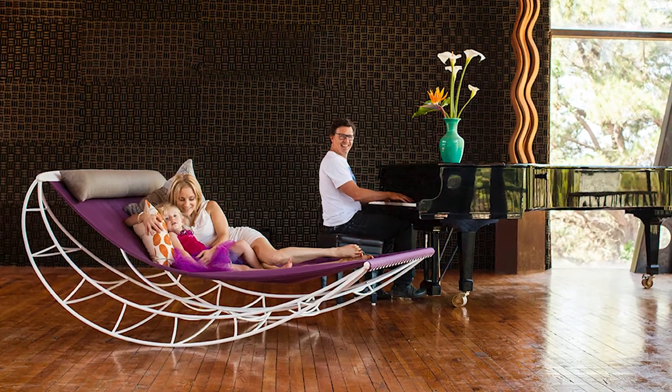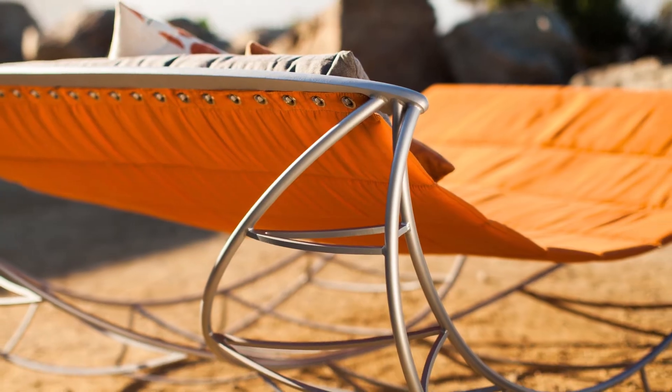My name is Jules Henry and I started Speglio four years ago with my brother, and we set out to create outdoor furniture that awakens consciousness.